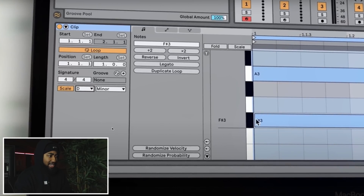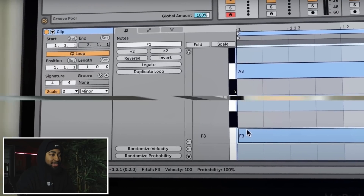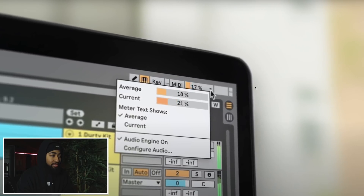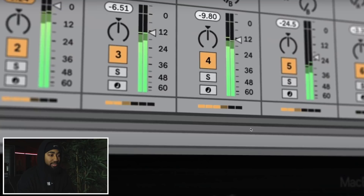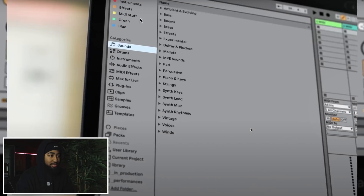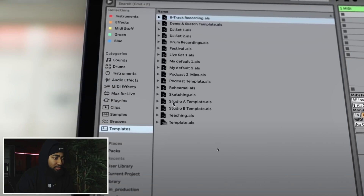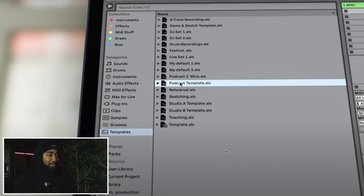Wait - there's a scale feature now? Oh yes! For all my not-so-music-theory-savvy people, they have a scales feature. All right, all right. That is gonna be super useful. I can have a lo-fi template, a trap template - okay.